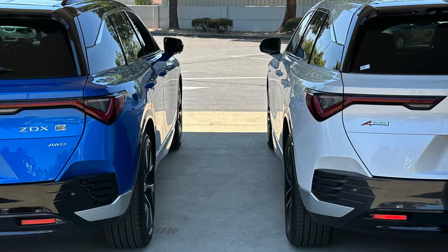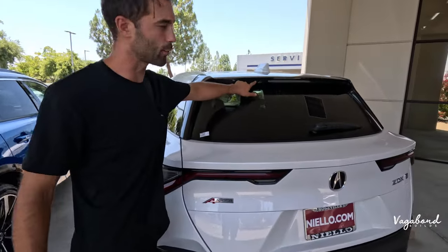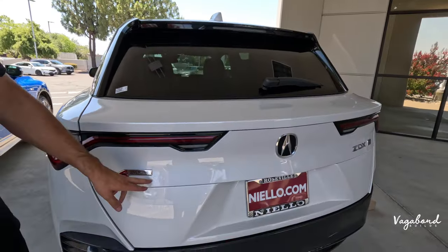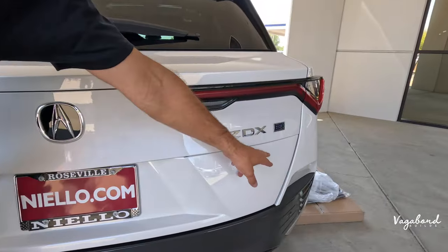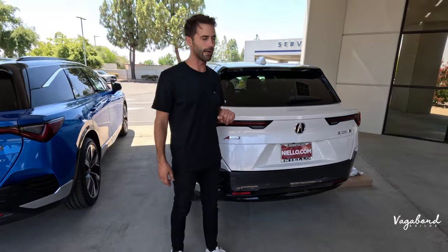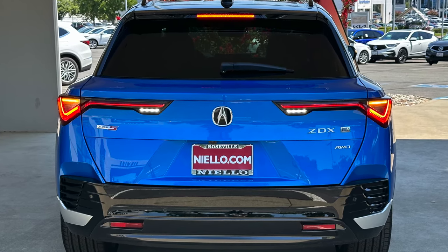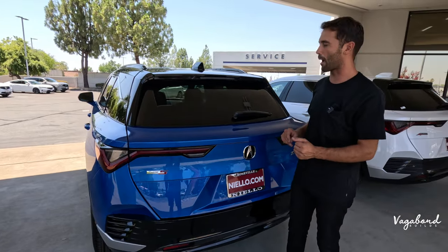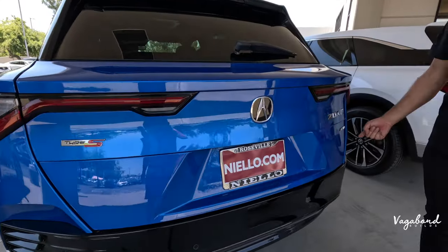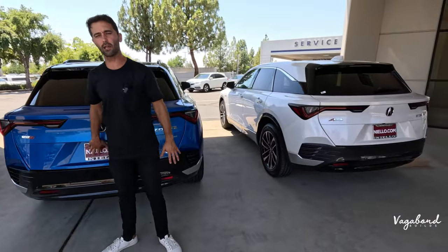Moving over to the rear end: the main difference starting with the lower trim is there's no live feed camera near the integrated brake light in the spoiler. The badging shows A-Spec, versus Type S and all-wheel drive on the upper trim. The A-Spec does not have the hands-free tailgate, whereas the Type S does have it. The Type S also has a camera with a camera washer. Only the Type S is available in all-wheel drive, to clarify.